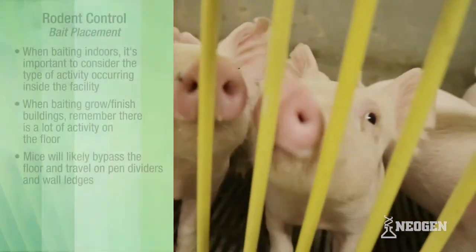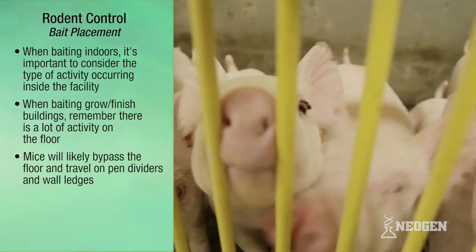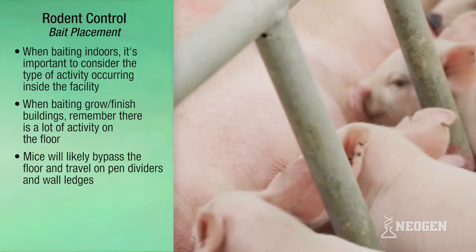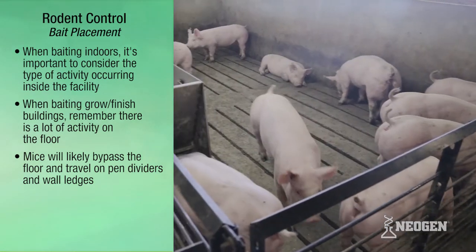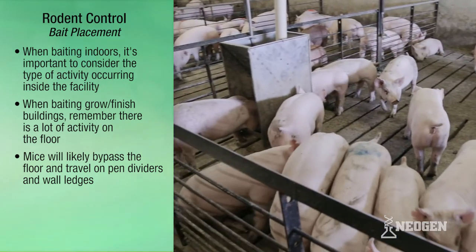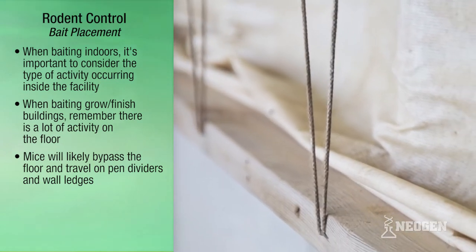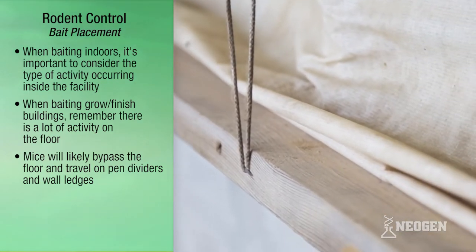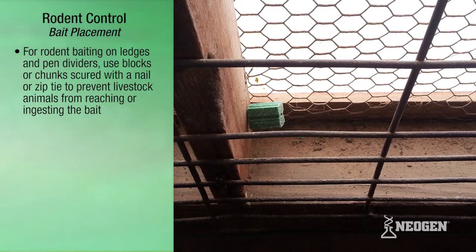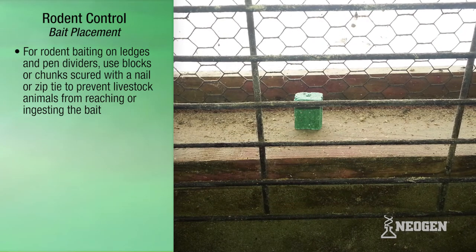When baiting indoors, it's important to consider the type of activity occurring inside the facility. For example, you will need to bait swine grow-finish facilities differently than nursery or sow buildings. When baiting for rodents in grow-finish buildings, remember that there is a lot of activity by the pigs on the floor, so mice will bypass the floor and use pen dividers and wall ledges to travel. For rodent baiting on ledges and pen dividers, use blocks or chunks secured with a nail or zip tie to prevent livestock animals from reaching or ingesting the bait.